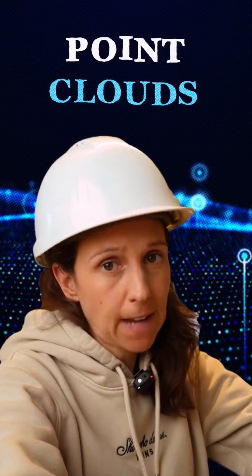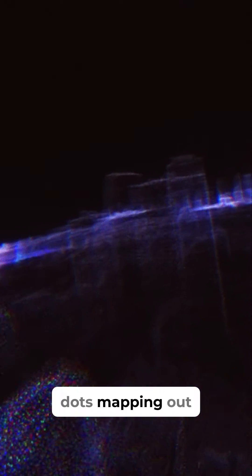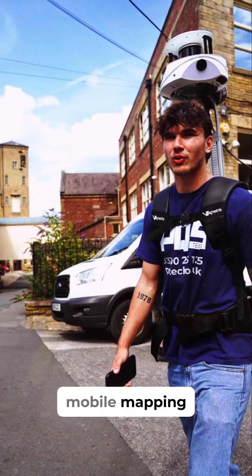Ever heard of point clouds? Imagine a million dots mapping out objects in space — that's a point cloud, captured by cool tech like LiDAR, laser scanning, and mobile mapping.